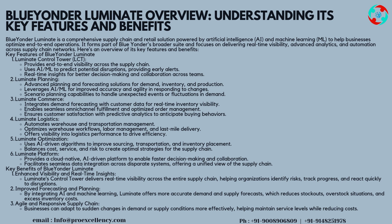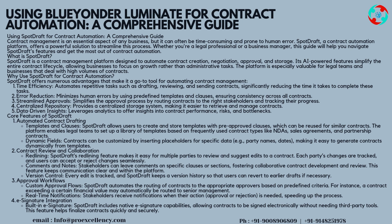Using Blue Yonder Luminate for contract automation — a comprehensive guide. Contract management is an essential aspect of any business, but it can often be time-consuming and prone to human error. SpotDraft, a contract automation platform, offers a powerful solution to streamline this process. Whether you're a legal professional or a business manager, this guide will help you navigate SpotDraft's features and get the most out of contract automation.